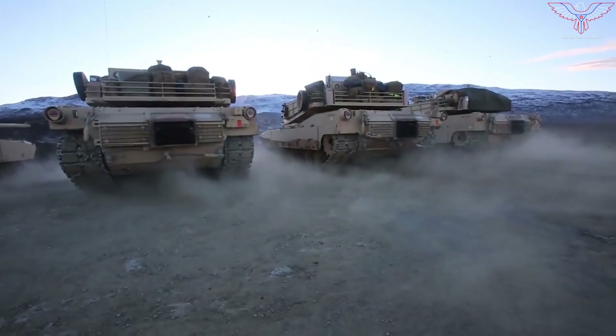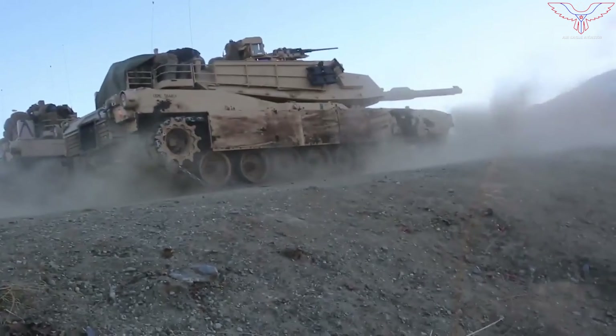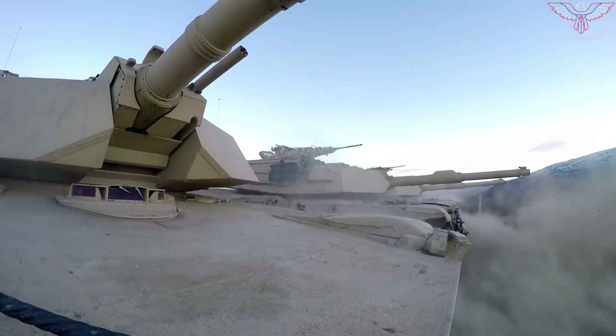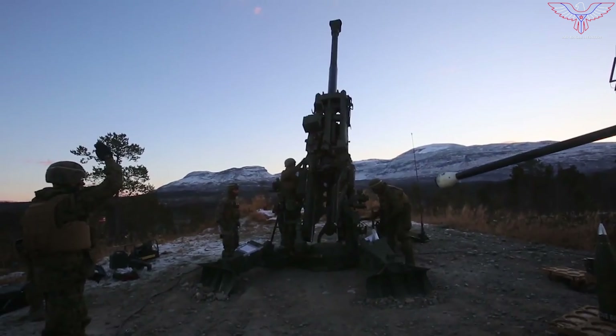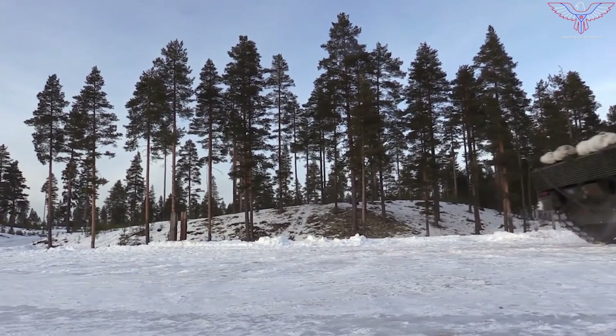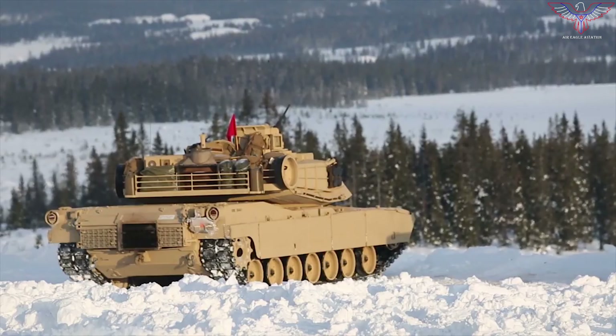The tanks appear to belong to the 1st Battalion, 16th Infantry Regiment, part of the 1st Infantry Division's Armored Brigade Combat Team, whose headquarters is at Fort Riley, Kansas. The most notable new feature of the M1A2C is the Active Protection Trophy system, which uses radar to detect incoming missiles and rockets, then fires small projectiles to intercept them. It also boasts new passive protection against the latest enemy weaponry.